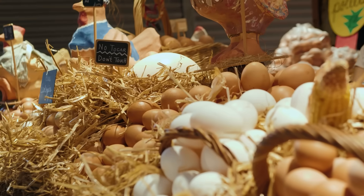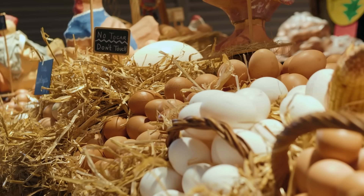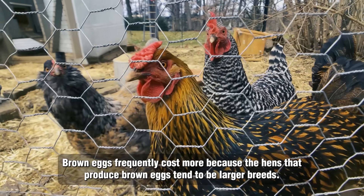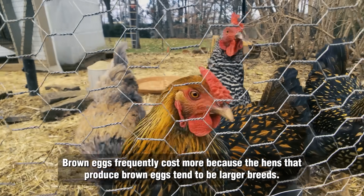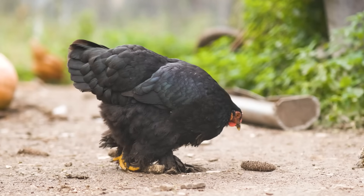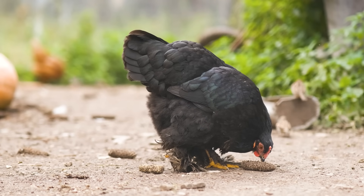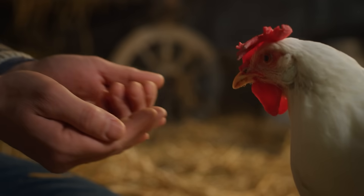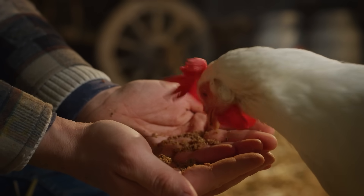So if brown and white eggs are nutritionally equivalent, why do brown eggs frequently cost more? The explanation isn't because they're superior quality, but because the hens that produce brown eggs tend to be larger breeds. Bigger chickens consume more feed, and that increased cost gets passed along to the buyer. In essence, you're not purchasing superior eggs — you're compensating for a chicken with a heartier appetite.